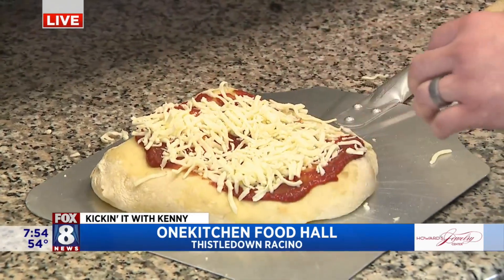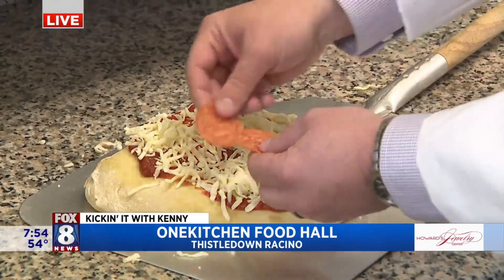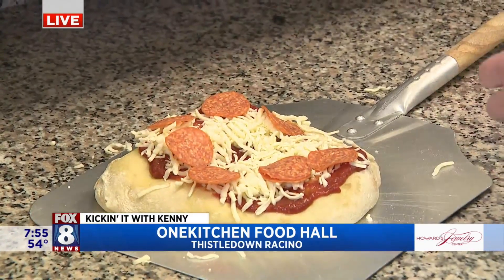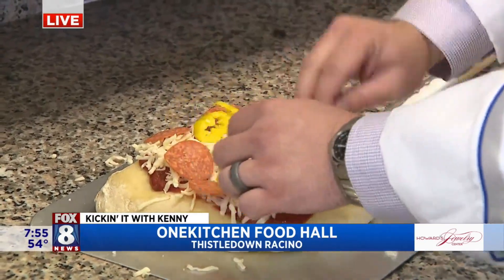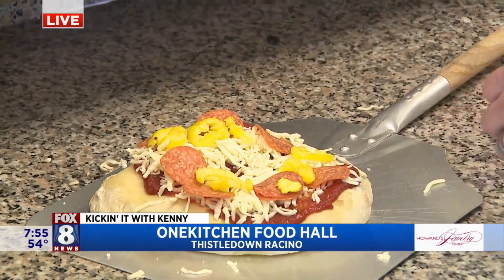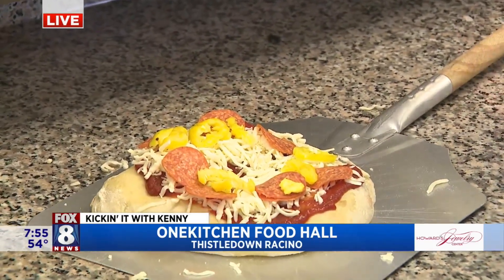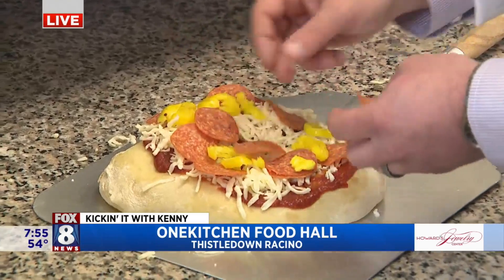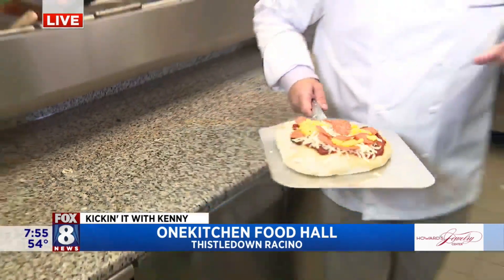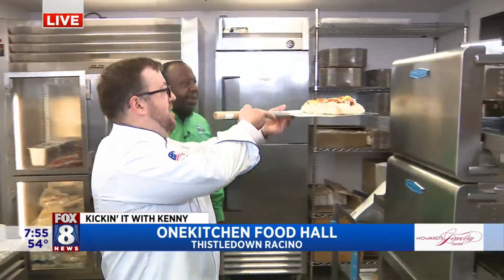We have a lot of different variety of pizzas on our menu, from a classic style pizza to a buffalo chicken pizza and even a Reuben pizza. And for those just joining us, the one kitchen concept here at the Racino — the whole idea is it gives you the variety of a food hall or food court, but you don't have to go to multiple stands to order. You can just place one order and get an entire variety of menu.